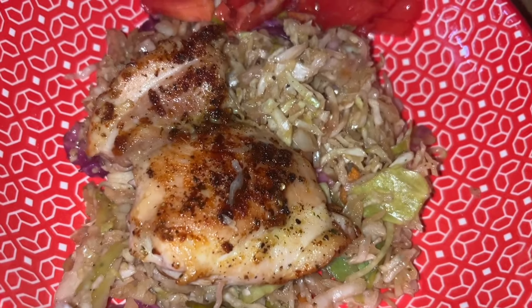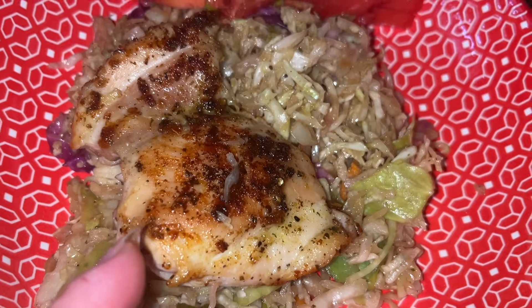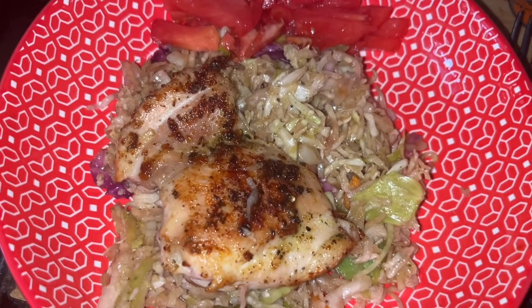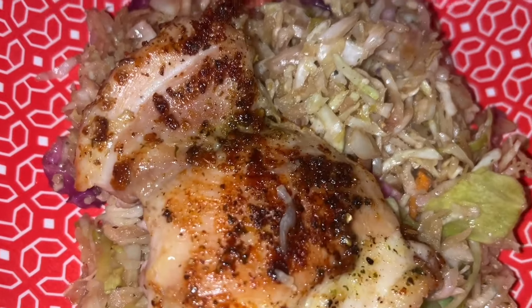Cooked up the bag of coleslaw mix — kind of an egg roll in a bowl — with the chicken on the side. I'm going to chop it up in there. I just have some fresh tomatoes and four points for my chicken, zero for my cabbage. That's going to be my dinner tonight. I may go back for more cabbage, maybe a little bit more chicken.